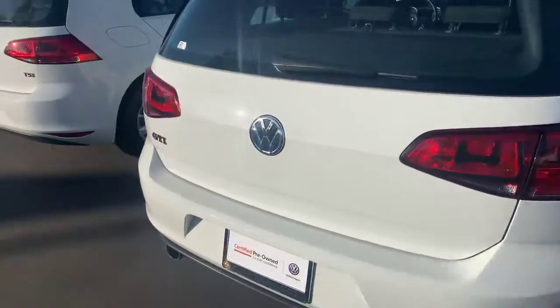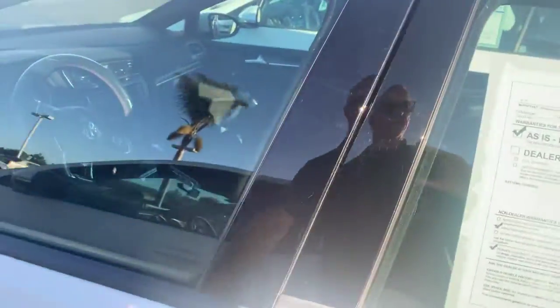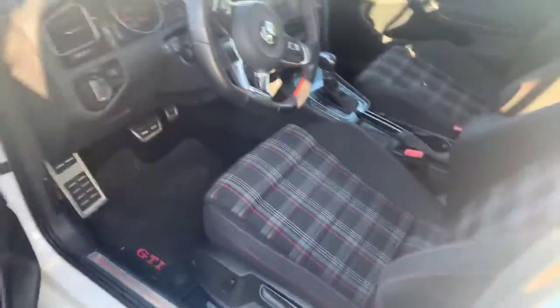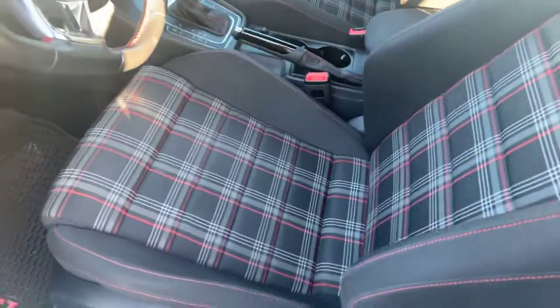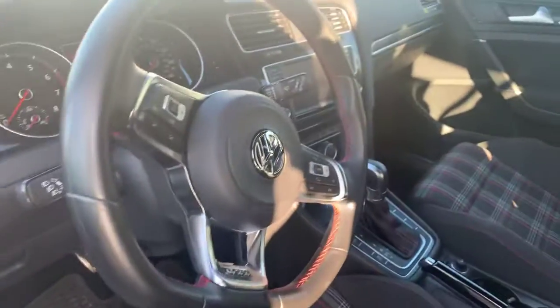This is actually a really clean little car inside, as you can see. These come with that plaid jacquard cloth — very traditional GTI — Bluetooth audio streaming.